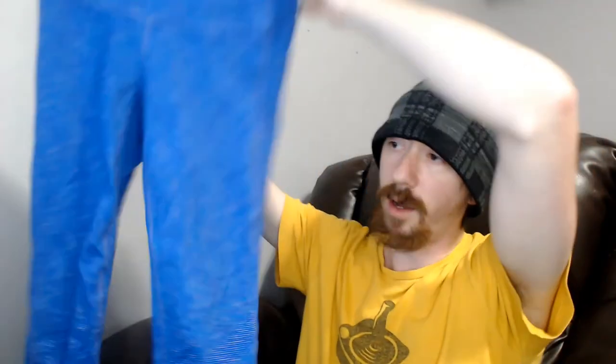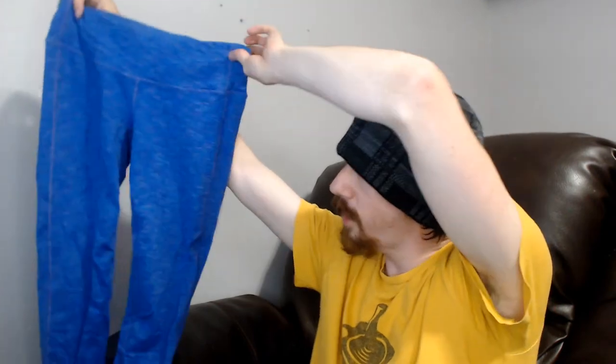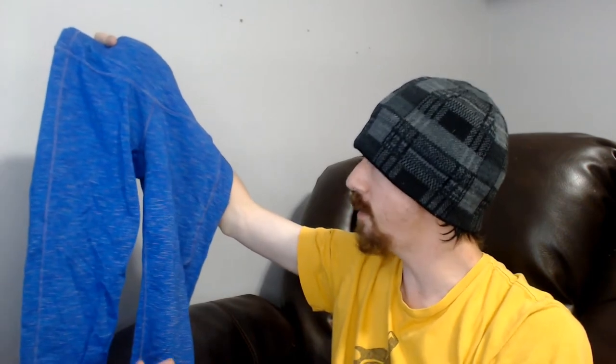We're not done with pants yet — we have a pair of Athleta yoga shorts, size small, and a short cut. Athleta is obviously an activewear brand and it does pretty well for us — right up there with Lululemon. We don't get as much of it as we do Lululemon, which is just a little more popular, but this should do just fine. We sell a lot of activewear, so I'm really not worried about that selling fast.